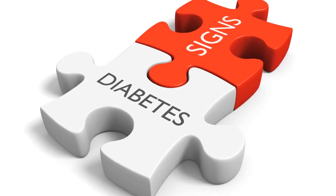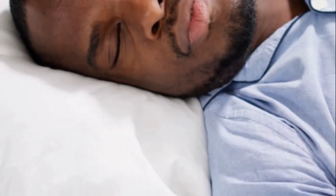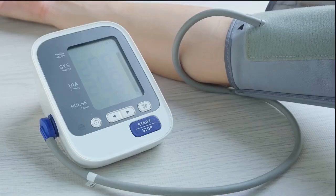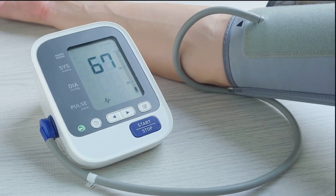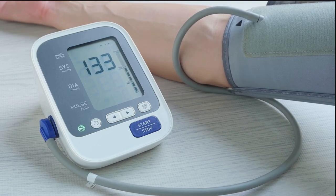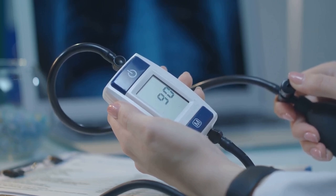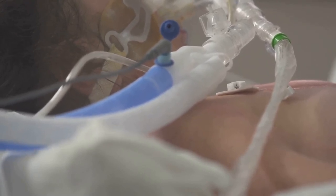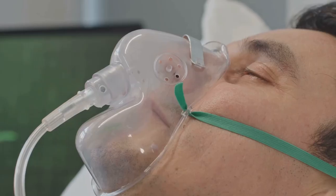Now that we've discussed all 12 signs, let's talk about the importance of getting a diagnosis. Recognizing these signs is just the first step — understanding the symptoms of obstructive sleep apnea is vital, but it's not where the journey ends, it's where it begins. When you notice these symptoms in yourself or a loved one, it's crucial to seek medical evaluation. Untreated OSA doesn't just rob you of a good night's sleep — it can lead to high blood pressure, heart problems, type 2 diabetes, and even mental health challenges like depression.